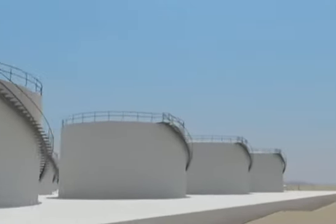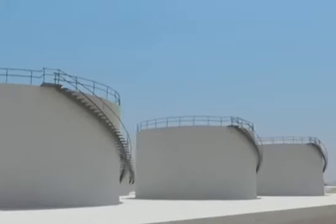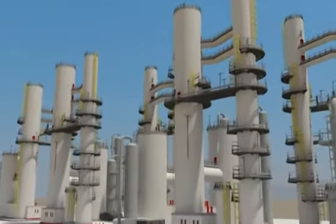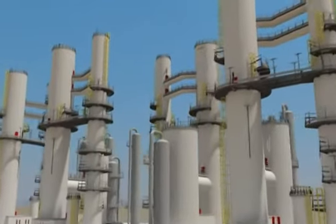Although pipelines are currently held as the safest method of delivering oil and gas, the risk of leakage in the pipeline system must be mitigated to avoid loss of life, costly shutdowns, environmental and property damage.